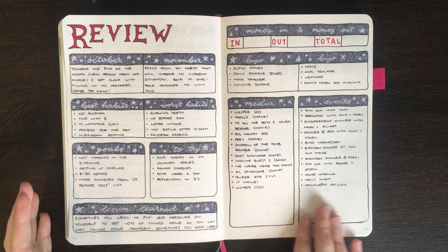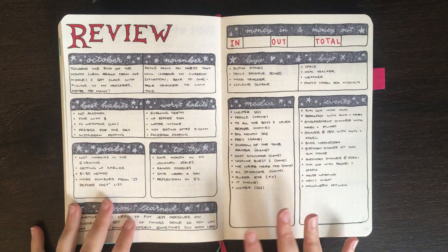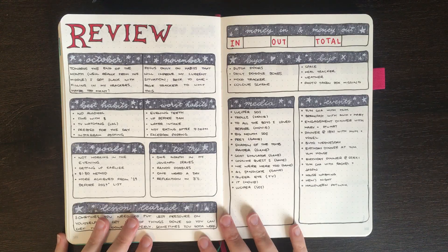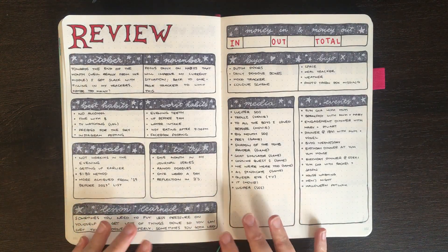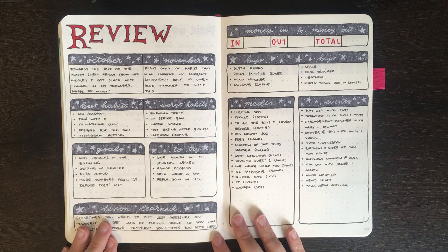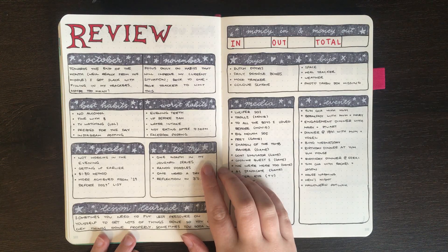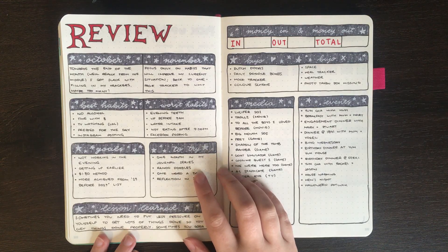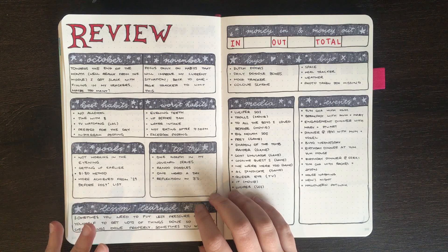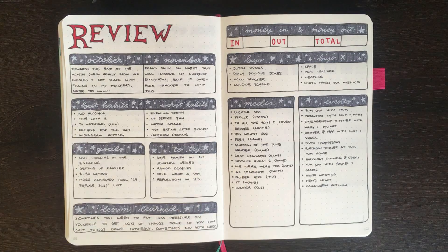And that's what we have for my October in review spread. In general, towards the middle to end of October I was neglecting my trackers a little bit — I feel that was because I had too many things I was trying to track and a lot of things I didn't necessarily care about tracking. So with this in mind when it got to November I decided only to track a smaller selection of habits. For things I'm trying in November: I'm doing this one month bullet journal series, the rando doodles challenge, a one word a day spread, and what I'm calling the reflection in threes — three intentions, three successes, and three challenges for the day.